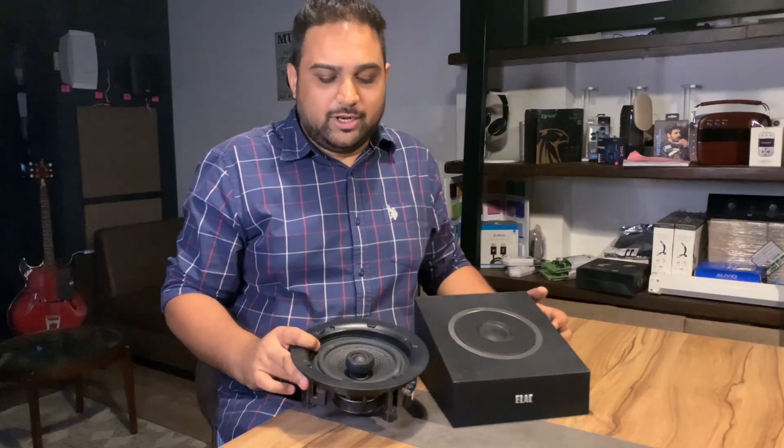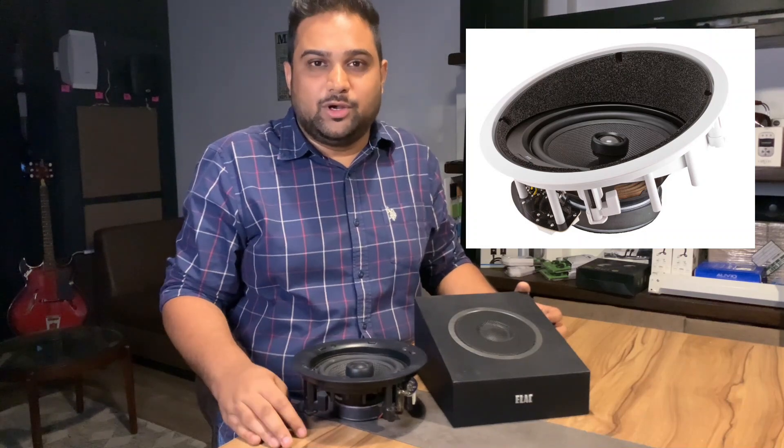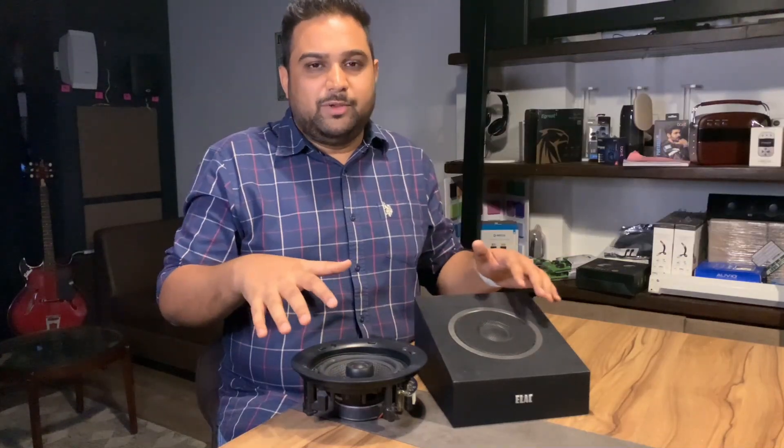The clear winner is the in-ceiling speaker. There are also angled Atmos in-ceiling speakers available nowadays, which you can angle toward your ears for a better 3D surround sound experience.